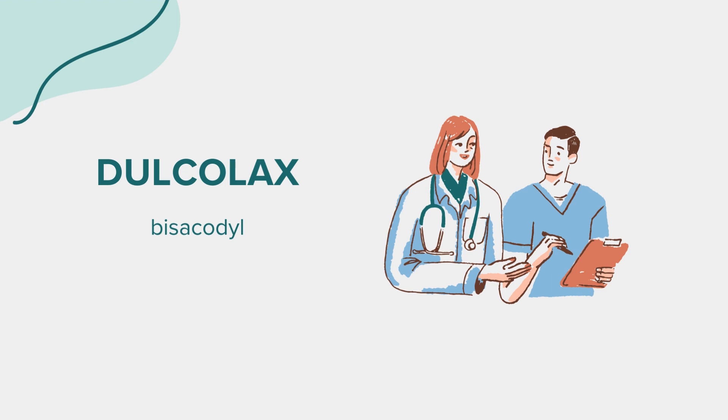Correct dosage is crucial for the safe and effective use of Dulcolax. Always follow the instructions provided by your healthcare provider or the product labeling. The recommended dosage for adults and children 12 years and older is typically 1 to 3 tablets, 5 mg each, taken by mouth once daily, preferably at bedtime. For children 6 to 11 years old, the dosage should be determined by a healthcare professional. Dulcolax tablets should be swallowed whole with a full glass of water to prevent irritation of the stomach lining. It's important not to crush or chew the tablets. For rectal use, follow the instructions provided with the suppository formulation.